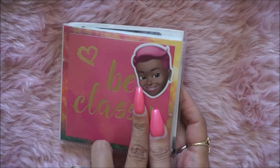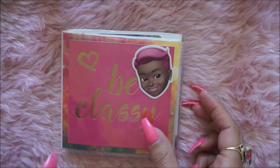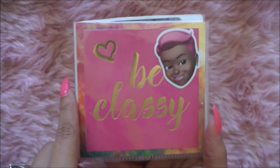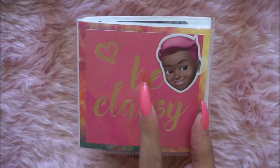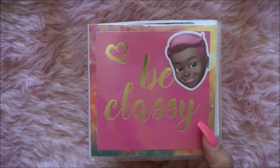I love it. She also gave me, in her little pop box, one of her head stickers, so I decided to put it on my sticker book. It says 'Be Classy' and I just put her a little face there — how cute is that, love it.